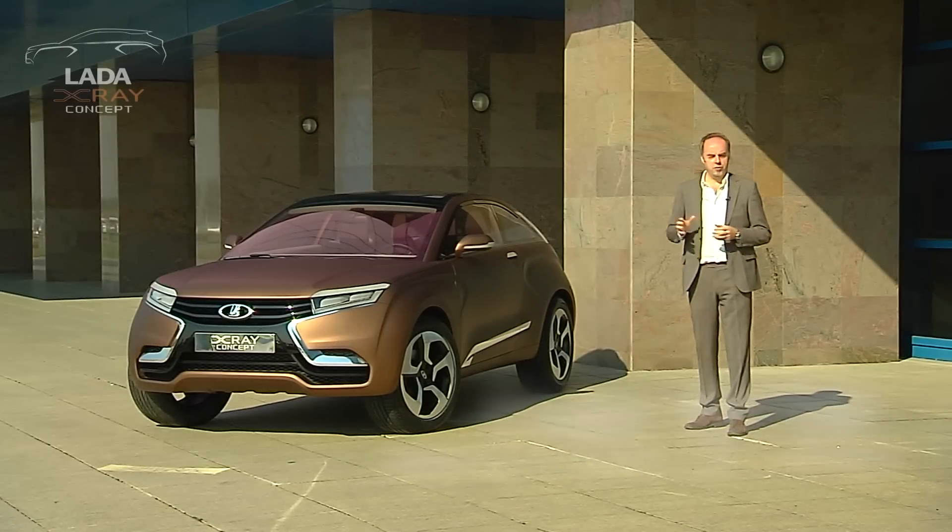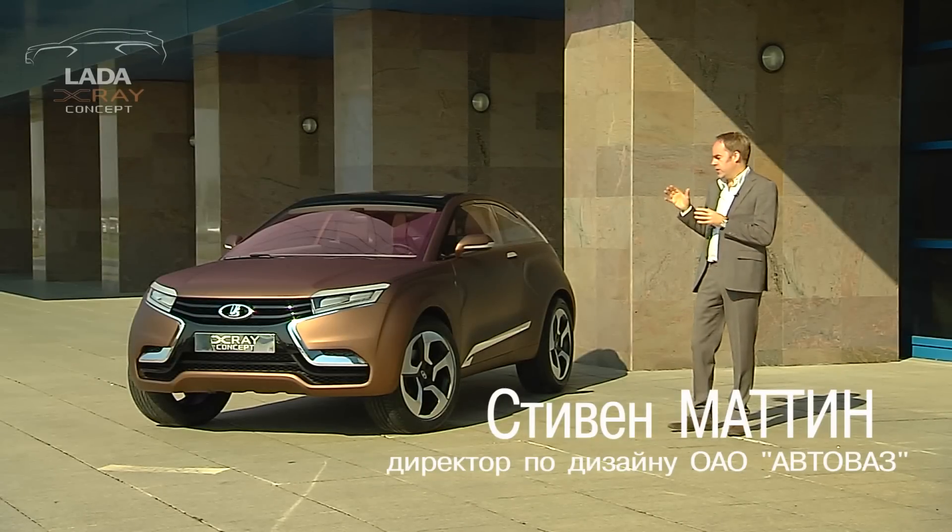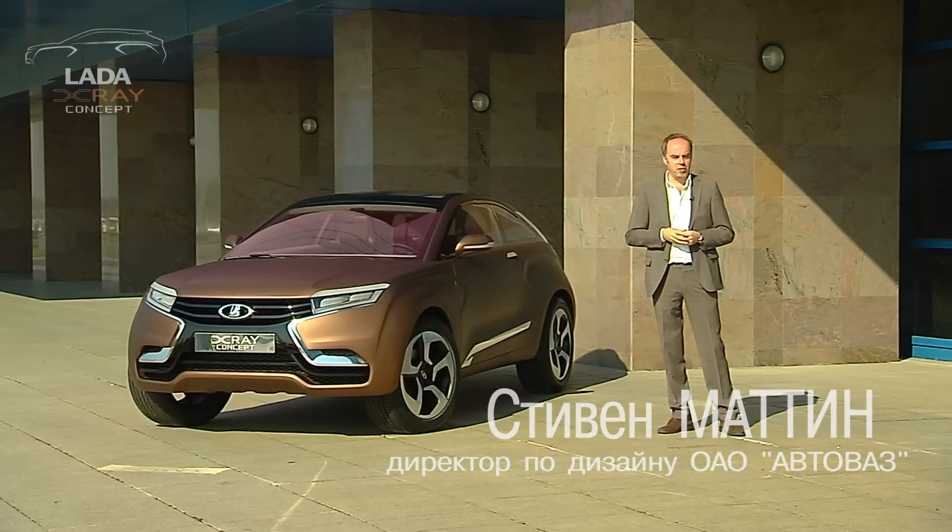The X-Ray concept is more than just a pure concept car. It actually gives an insight into how the company is changing. Furthermore, there are three very key aspects related to this concept car.